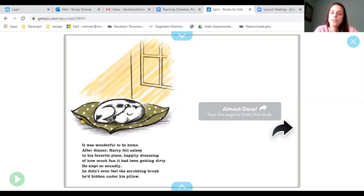It was wonderful to be home. After dinner, Harry fell asleep in his favorite place, happily dreaming of how much fun it had been getting dirty. He slept so soundly, he didn't even feel the scrubbing brush he'd hidden under his pillow.